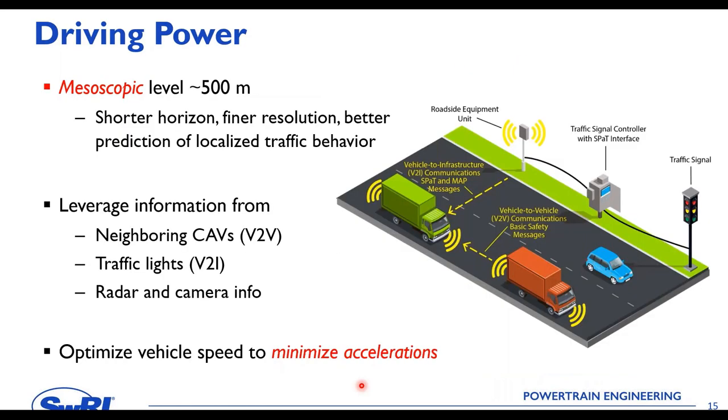The second layer focuses on the mesoscopic scale — roughly a 500-meter radius, about the range of a DSRC radio. It provides shorter-horizon but much finer-resolution information. Onboard sensing data such as radar and camera is fused with V2V and V2I information. This layer helps the driver make smarter driving decisions by minimizing unnecessary acceleration and braking, while being careful not to affect surrounding traffic — for example, not driving too slowly just to save energy.